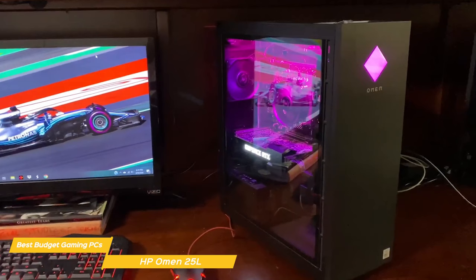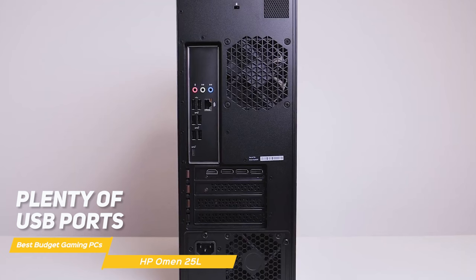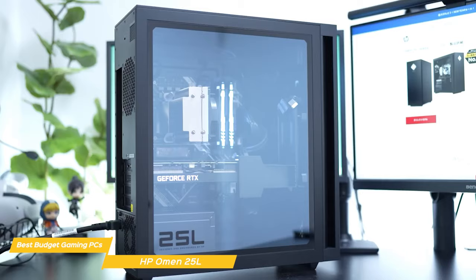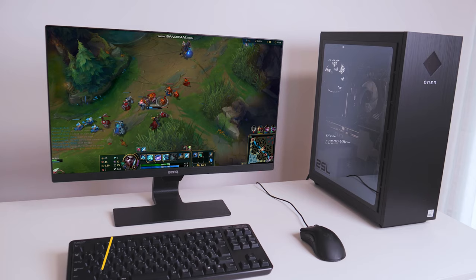In terms of connectivity, the Omen 25L has everything you need — plenty of USB ports, an HDMI port, and even a DisplayPort for connecting multiple monitors. It also has Wi-Fi 6 for fast and reliable wireless connectivity. The HP Omen 25L Gaming PC is an excellent choice for anyone looking for a high-performance gaming rig without breaking the bank, with a simple design, excellent performance, plenty of connectivity options, and solid value at a reasonable price point.